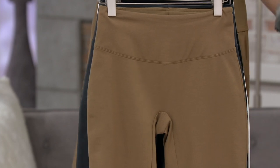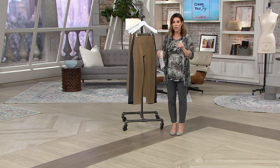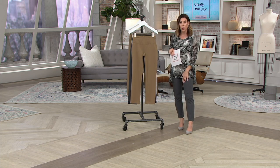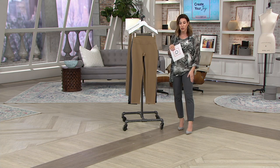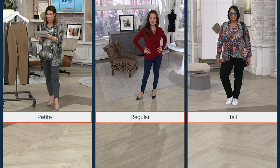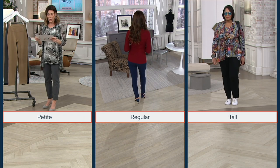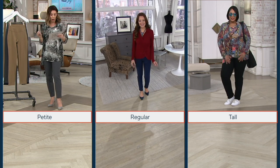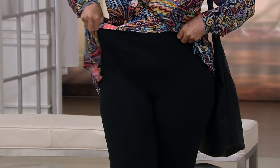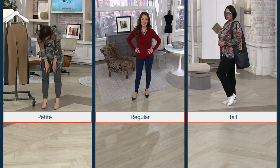I love the extended size range and three different inseam lengths. Let's go through our models. I'm wearing it in Smoke, Extra Extra Small Petite, which is a 26-inch inseam, and I'm 5'2½". Then we have Suzanne, who is 5'8", wearing it in Extra Extra Small Regular, which is 29 inches. And we have Angela, 5'9", wearing it in the Tall in Extra Large — her normal QVC size. Renee is 5'6½" wearing Extra Extra Small Regular.